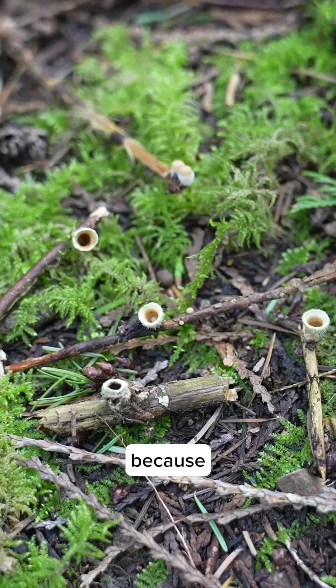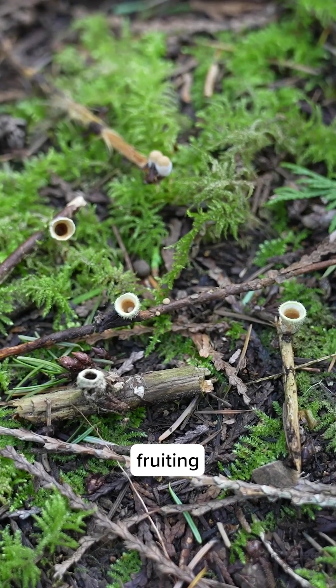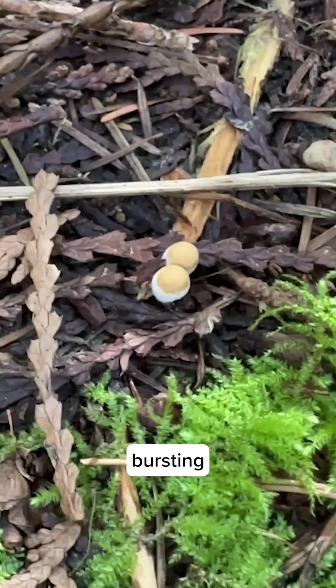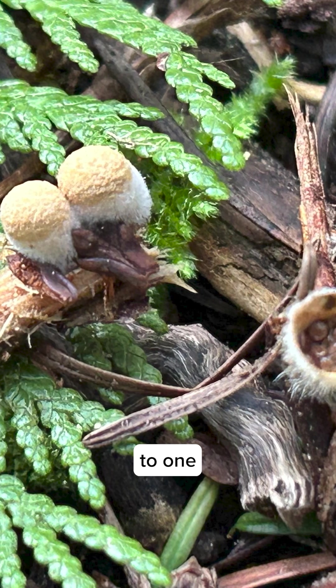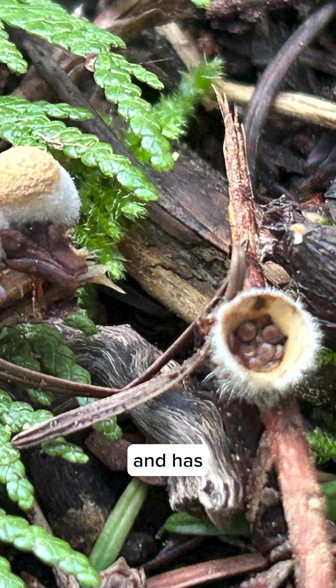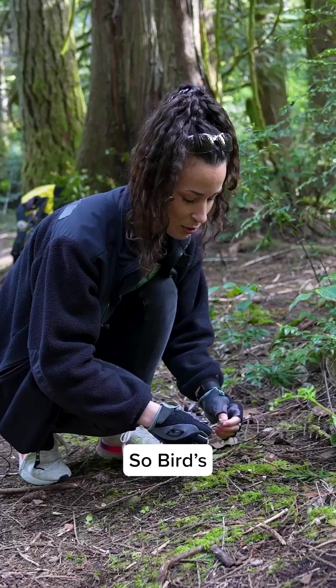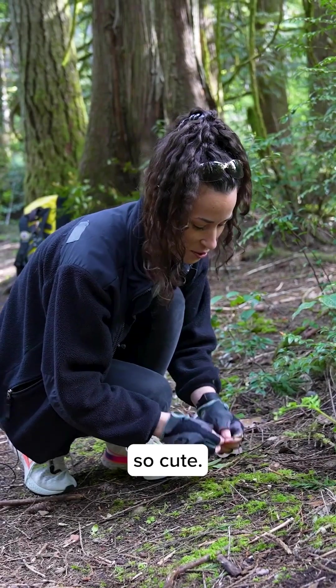We're just really stoked because we found them fruiting at all these different life stages — from very very young and just bursting from the stick, to one that's older and has some more mature eggs still hanging out. Bird's nest fungi — so cool, so cute!